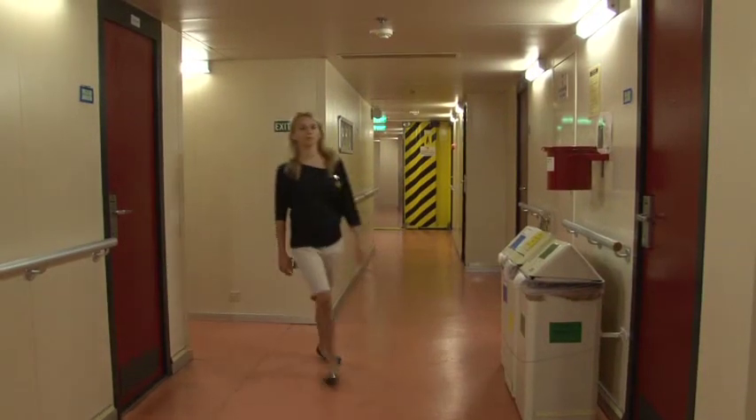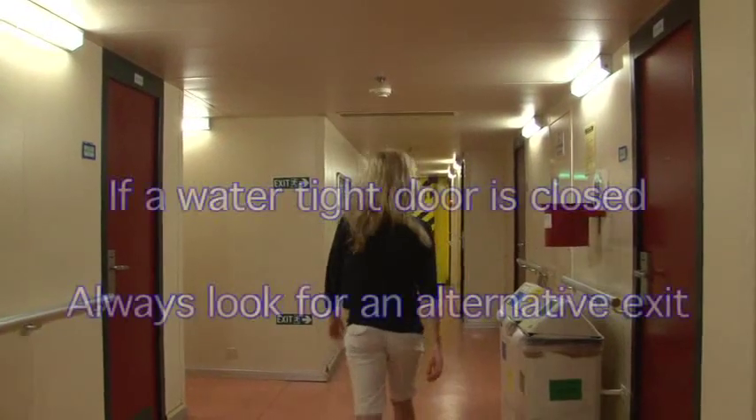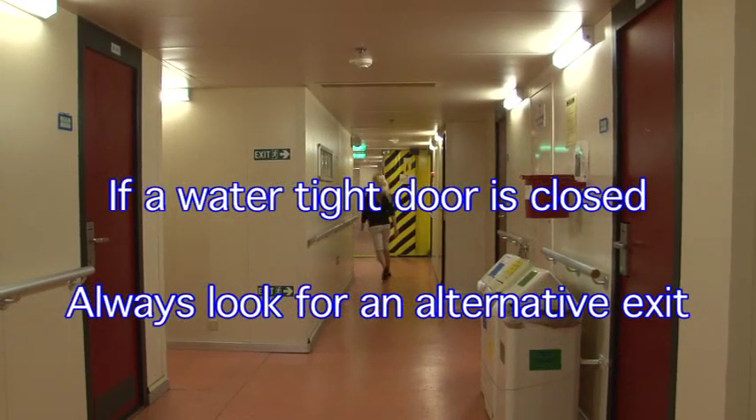You must not operate these doors unless your life is threatened. In other words, every watertight compartment on board has an alternative exit. If that exit is blocked, then you may operate the door to save your life.